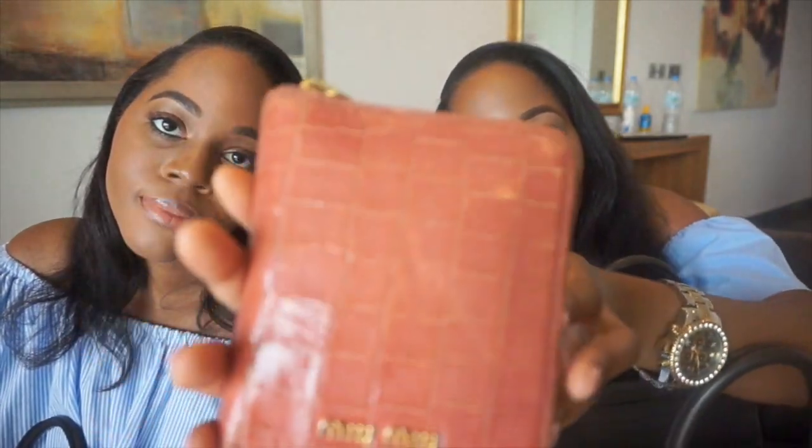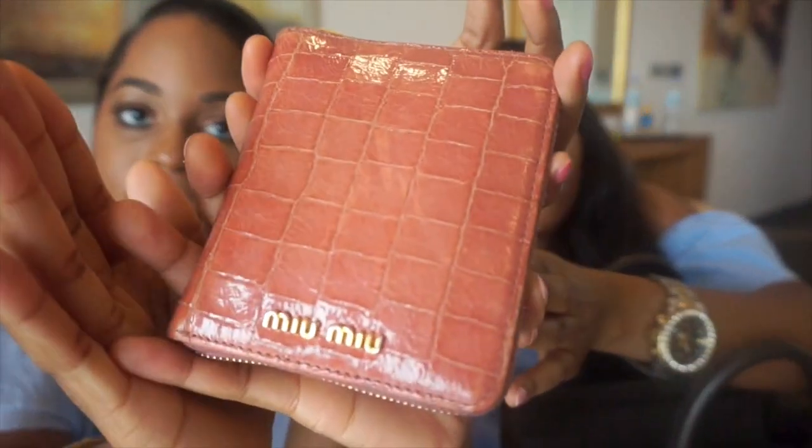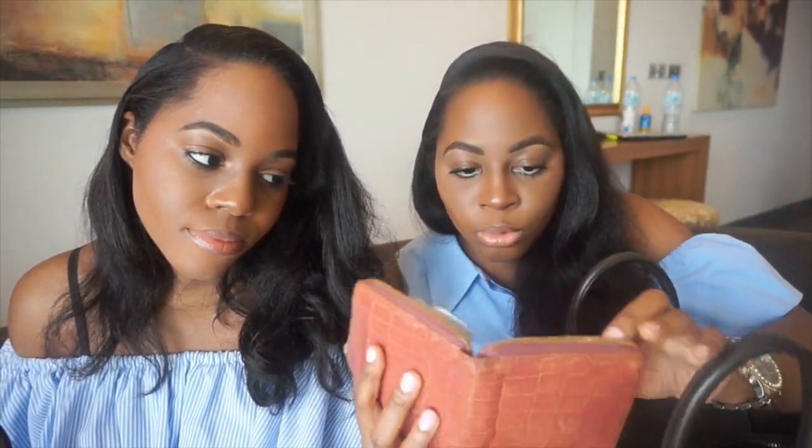My next item is my purse — it's just a simple kind of pink mu mu purse that I've had for a while. This is where I keep most of my bank cards. I actually don't keep cash in my purse; I keep it in an envelope. I have my UK card, my Nigerian card, and my American Chase card.